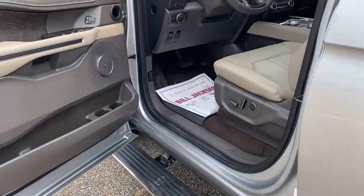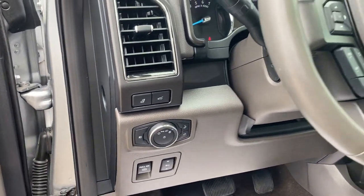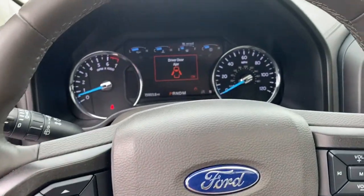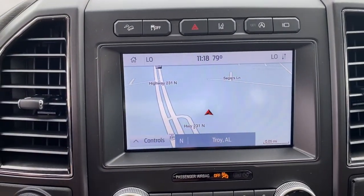These are just some of the great options this vehicle comes with: navigation system, power liftgate, adaptive cruise control, electronic stability control, seat memory, trip computer, power windows, bucket seats, four-wheel disc brakes, and power steering.